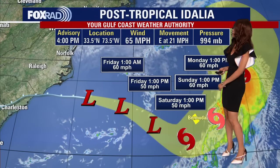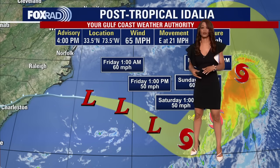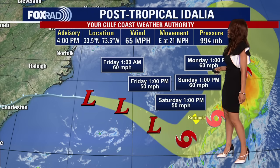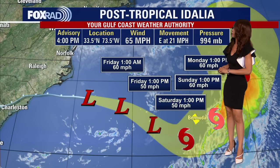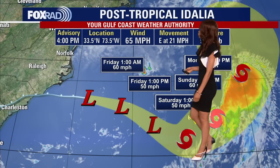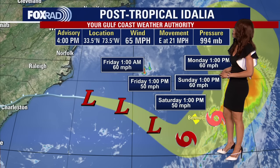Here's the latest with Idalia, which is now a post-tropical cyclone. Winds are still fairly strong with maximum sustained winds of 65 miles per hour, moving pretty quickly to the east at 21 miles per hour, with pressure up to 994 millibars. The pressure is now increasing and winds should start to decrease as the system falls apart. The movement to the east will eventually shift to the south and east, then track back to the northeast very close to Bermuda by this weekend.